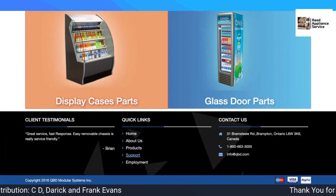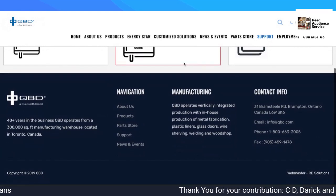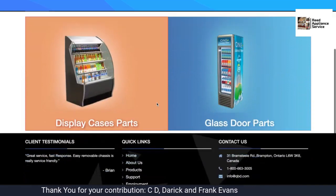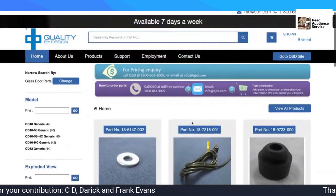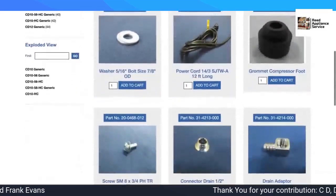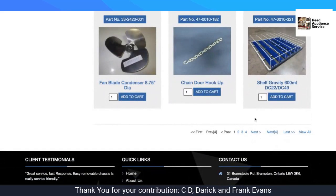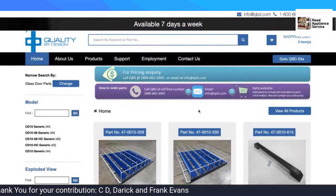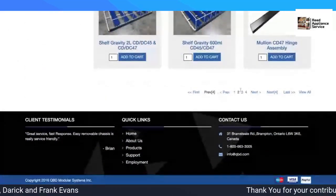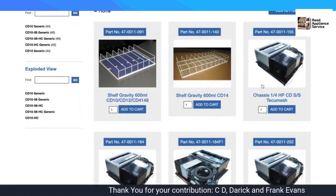What about parts? They have parts. Parts are right here on the website. So for glass door units, here are all the parts: cords, screws, condenser fan blades, door handles, mullion heaters. And there's a new cassette too.